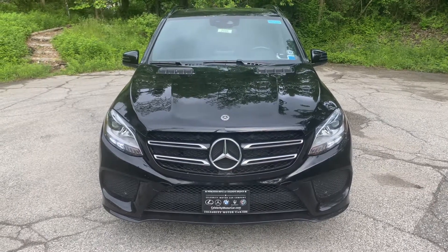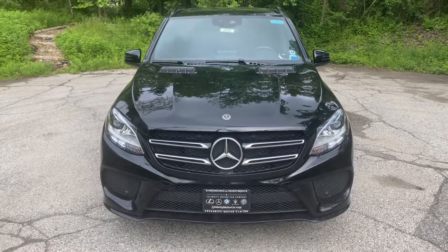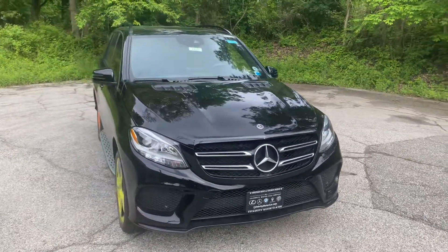Hi Nick, this is the 2018 GLE 350 that we discussed. Just got it back from having a minor scuff taken out of the front bumper. This is almost done with its Mercedes certification, so it's a little bit of a diamond in the rough.